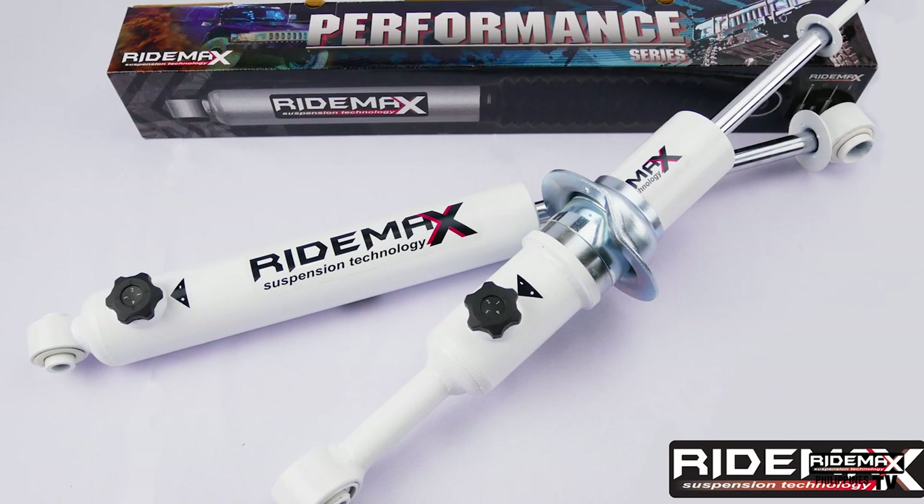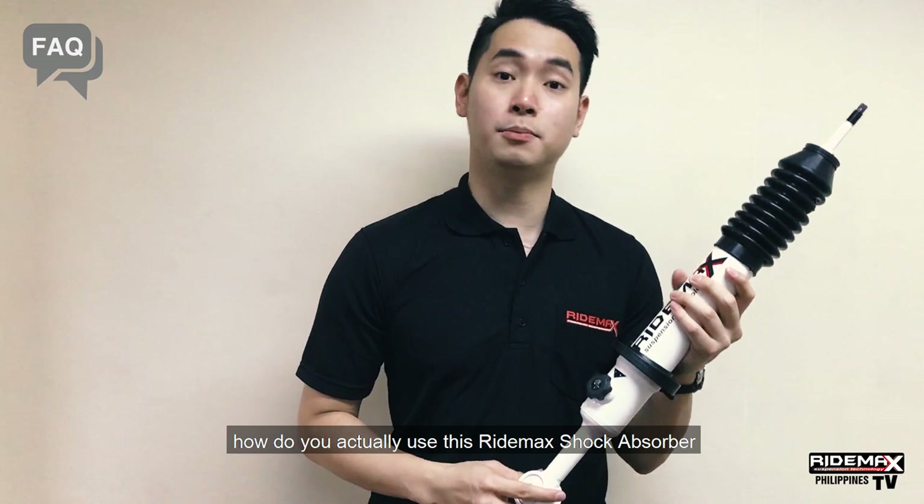The RideMax 4-way adjustable is one of the most advanced shock absorbers available in the market. Independent high and low adjusters allow for infinite tuning possibilities for both SUVs and pickups. People always ask, how do you actually use this RideMax shock absorber? As you can see, there are levels 1, 2, 3, and 4.